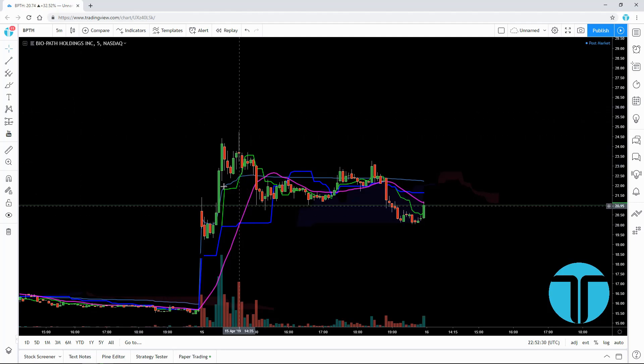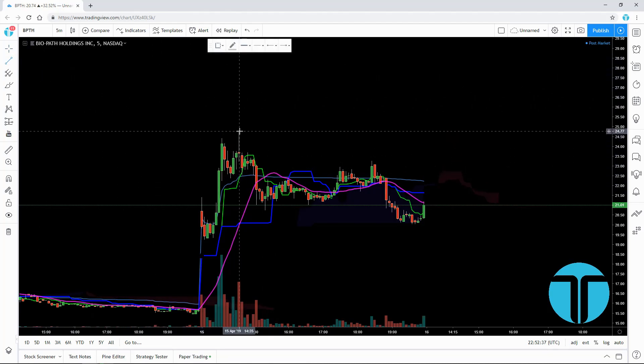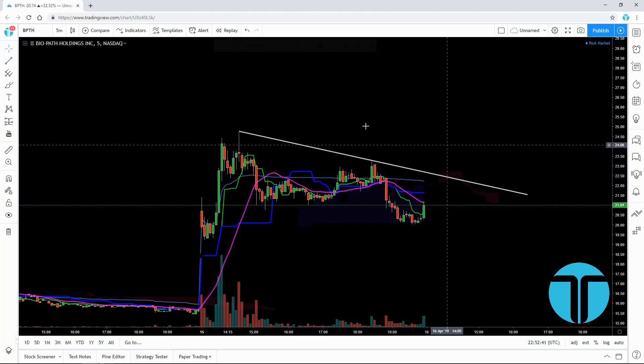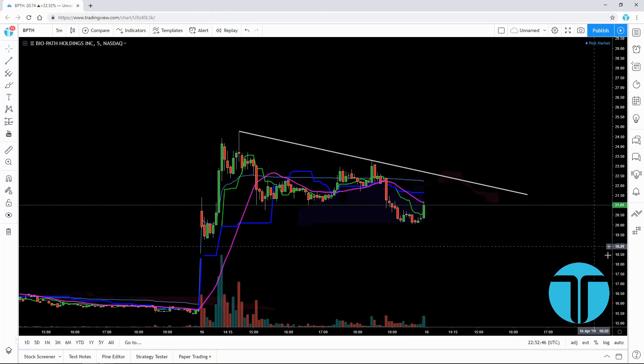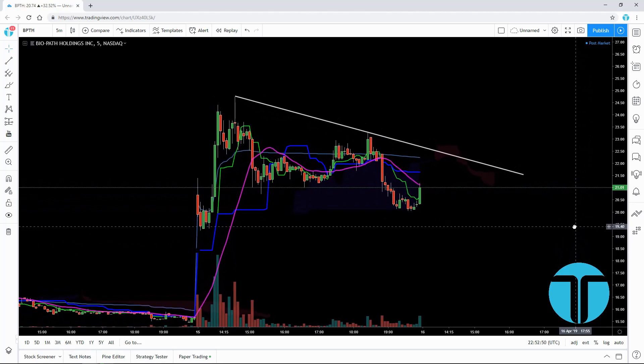I didn't end up trading this one today, but I do want to cover it for a possible continuation trade tomorrow. We'll go ahead and start by drawing a simple trend line here, as a third break of this trend line would be a confirmed sidewinder. So that would be interesting.